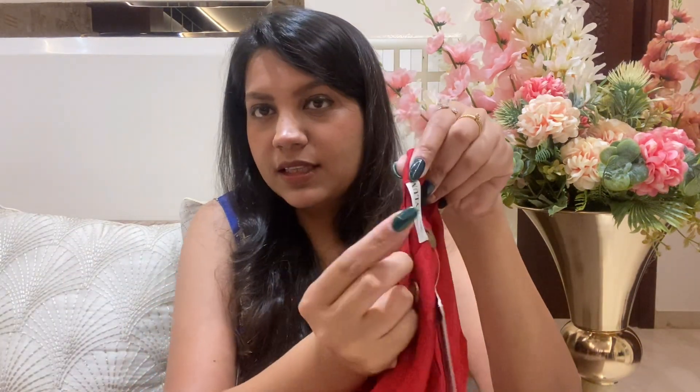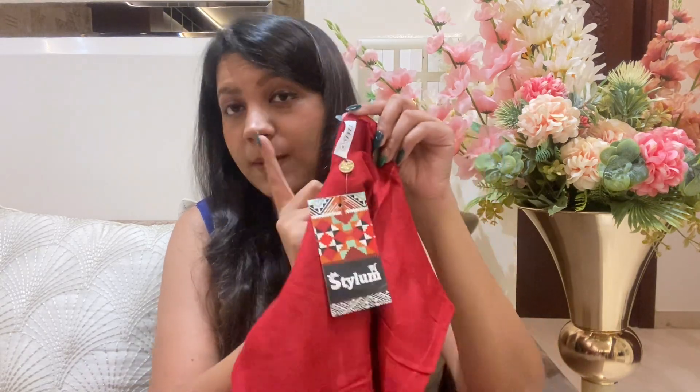This cord set is in size medium. I will tell you the price — it was Rs. 639. So for Rs. 640 you get a complete cord set, which is a great deal.